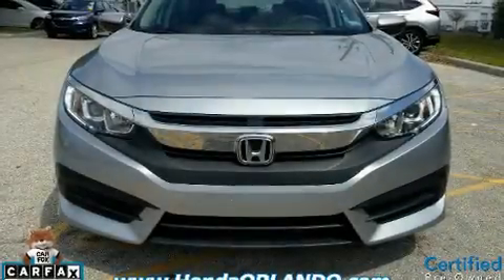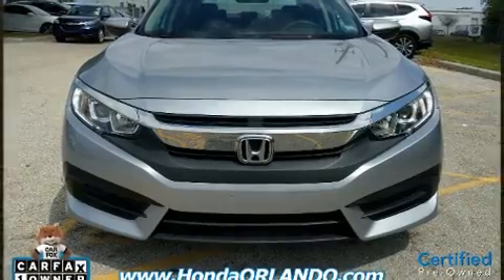Get excited about the 2017 Honda Civic. This four-door, five-passenger sedan has just over 15,000 miles.